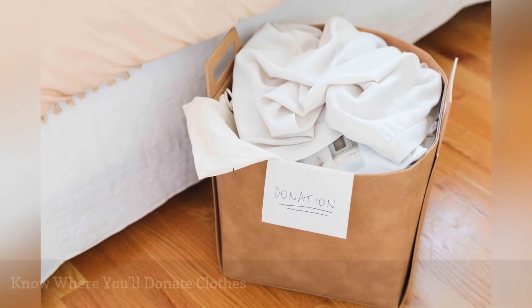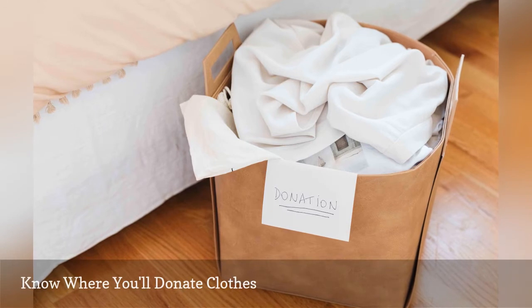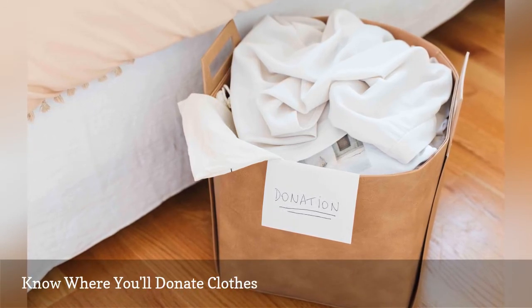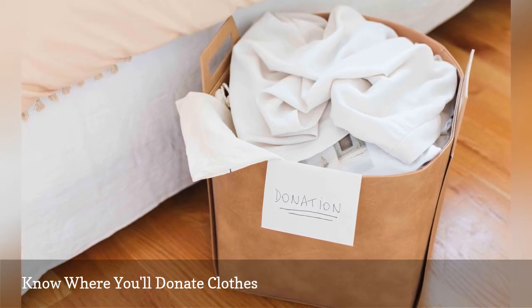It's easier to declutter your closet if you know where you'll be donating your clothing ahead of time. This way, once you are done decluttering and purging your wardrobe, you can quickly whisk the items off to a deserving recipient, making the process much easier.